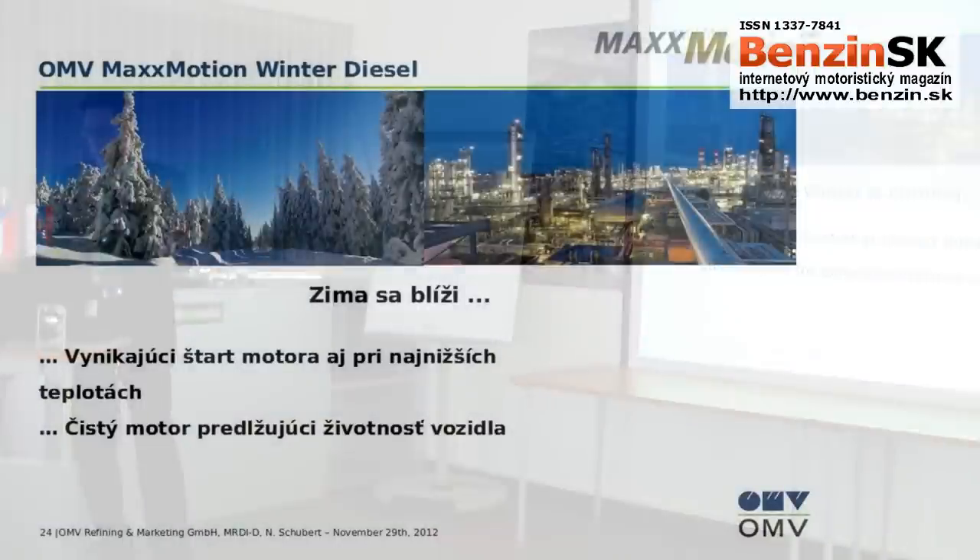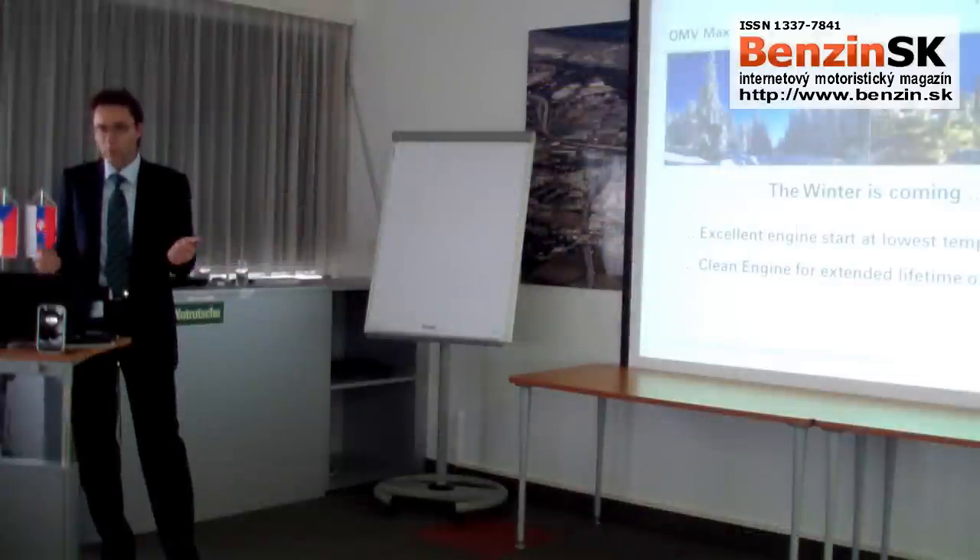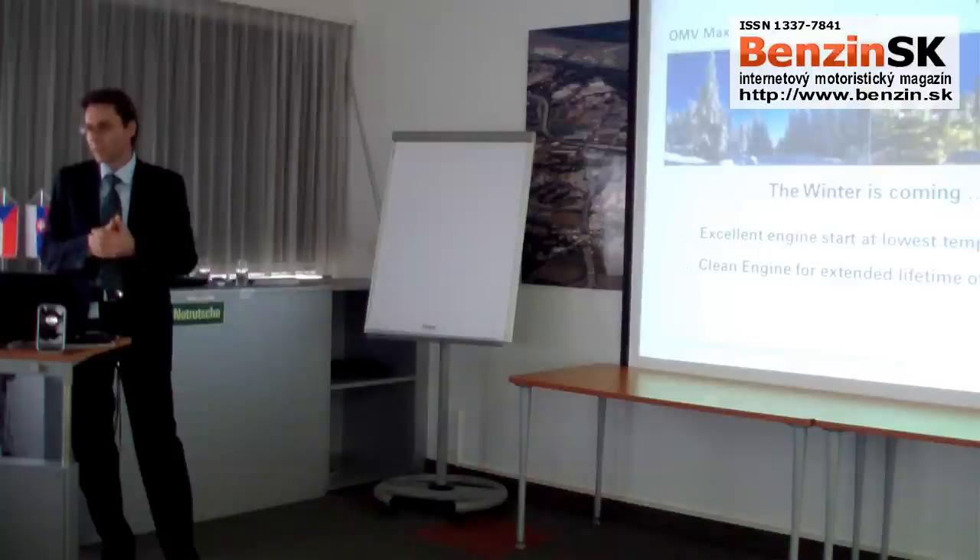So this is the technology behind MaxMotion. With winter coming, I'm sure MaxMotion will provide excellent engine starts, a clean engine, and extended engine lifetime. These are the values we can really sell to our customers, and I'm now open for your questions.